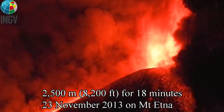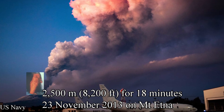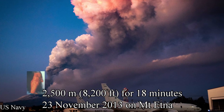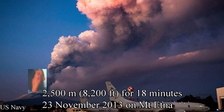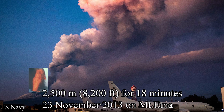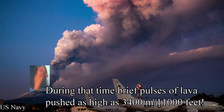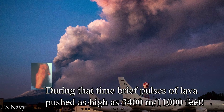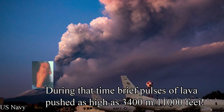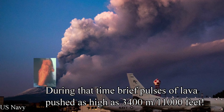The highest lava fountains officially recorded happened on the 23rd of November, 2013 on Mount Etna. Sustained lava fountains were as high as 2,500 meters or 8,200 feet and lasted for about 18 minutes. During that time, brief pulses of lava pushed as high as 3,400 meters or around 11,000 feet, which is about the same height as Mount Etna itself.